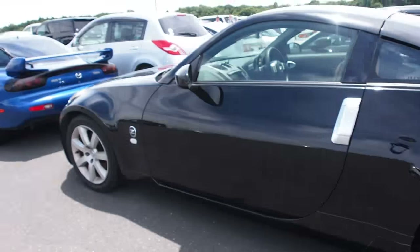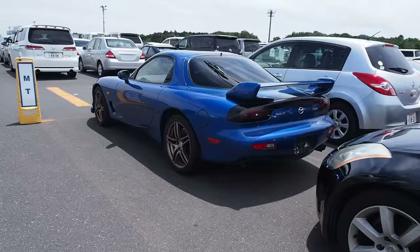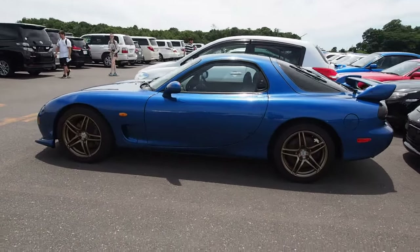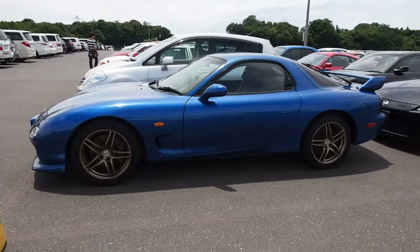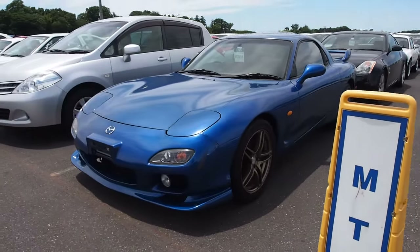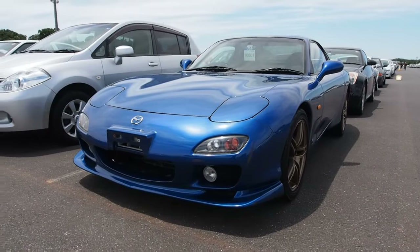NA Roadster — a car I'd really like to own too. I'm so glad that they have the pop-up headlights. You can't have those nowadays. And the last car is going to be the FD with Model 5 wheels on it — probably one of my favorite sets of wheels. Okay, so that's going to be the end of the video. Thank you for watching and have a good one.